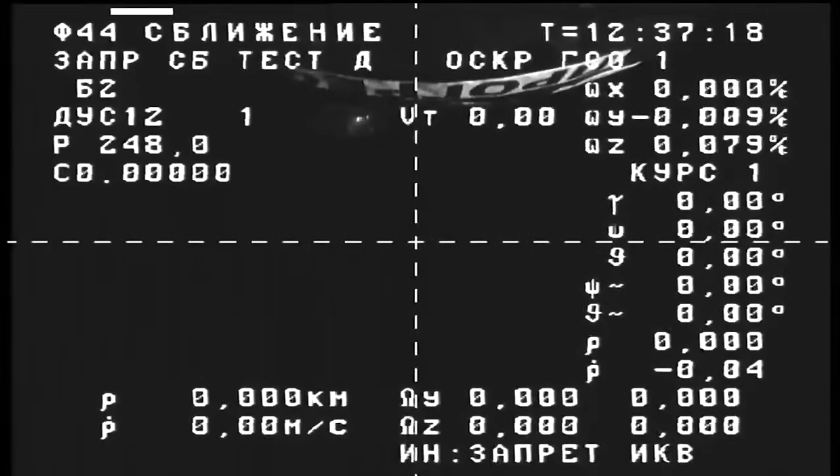You can join us for live coverage of Progress' automated rendezvous and docking to the International Space Station's Poisk module starting at 4:30 a.m. Central, 5:30 a.m. Eastern on Sunday, December 3. Until then, this is Mission Control Houston.